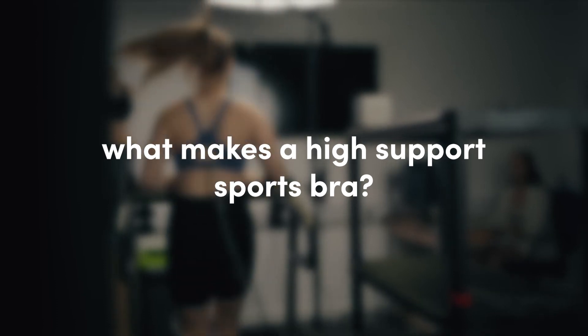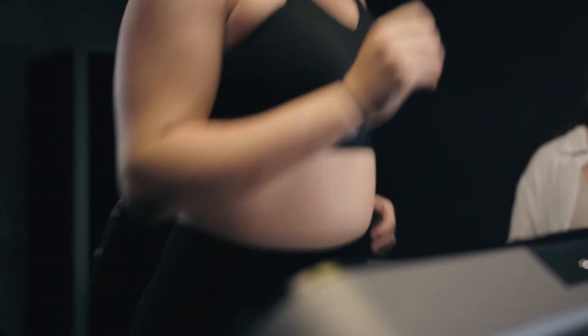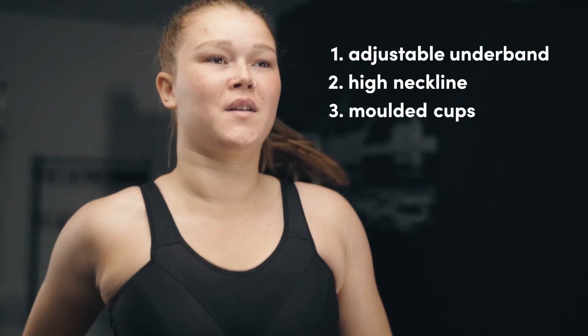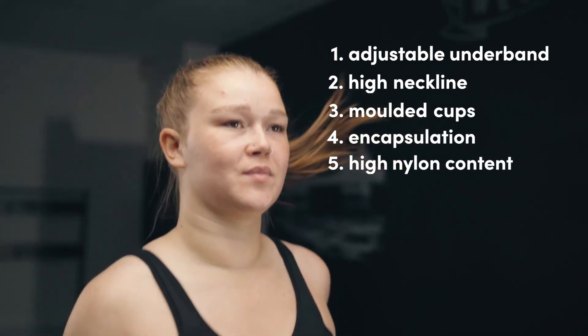Our recent research has found there are five key features that contribute to high breast support. These are an adjustable underband, high neckline, moulded cups that encapsulate the breast, and a high nylon content. We were really pleased to see that the Runderwear Power sports bra had all five of these key features.